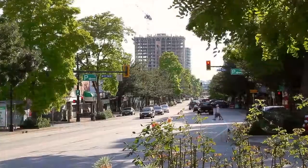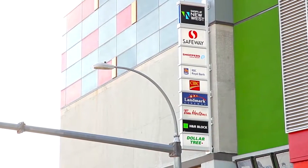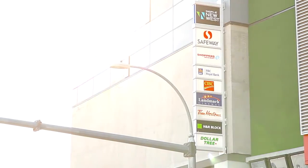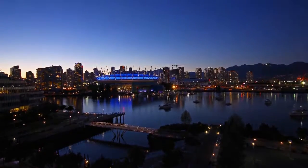Head into downtown New Westminster and explore Columbia Street, the city's main drag and the new Plaza 88 with a broad mix of stores, restaurants, businesses and the New Westminster SkyTrain Station, giving you easy access into Burnaby and downtown Vancouver.